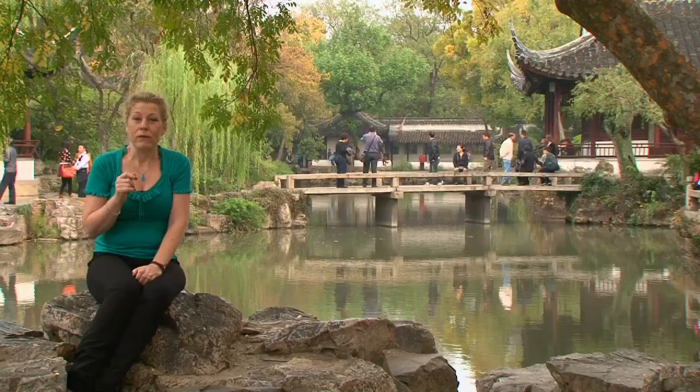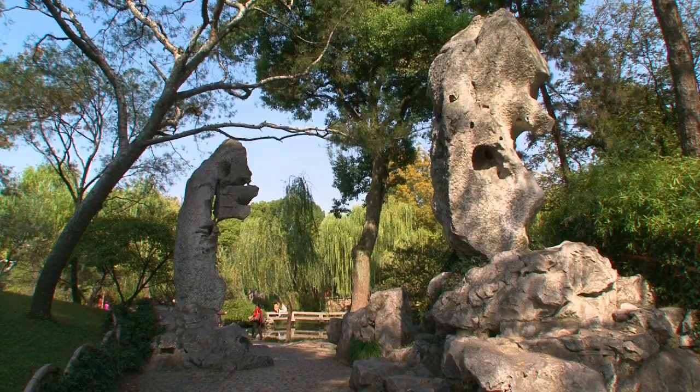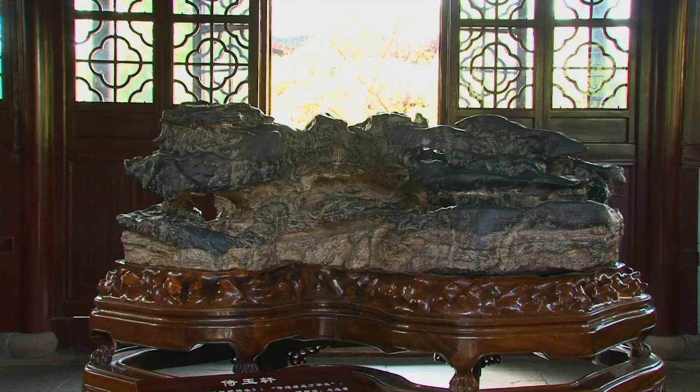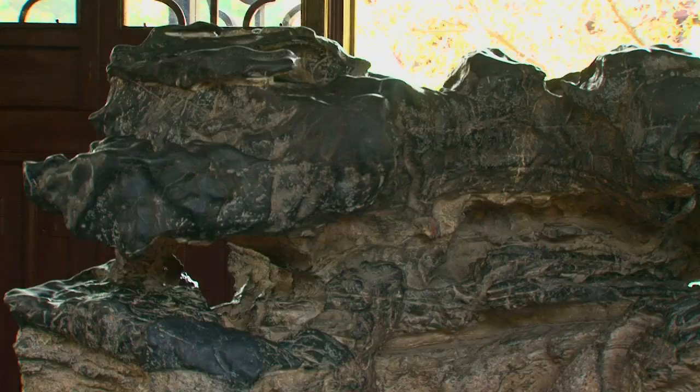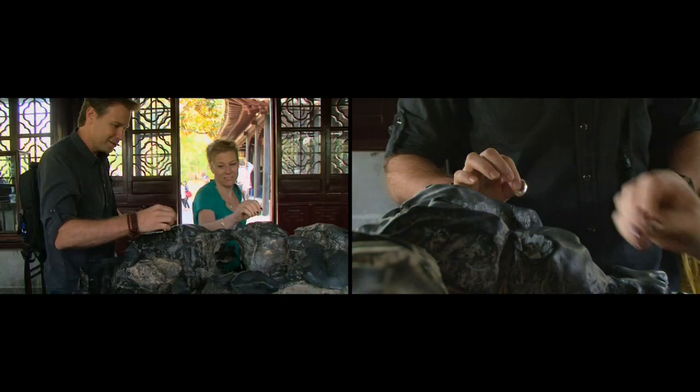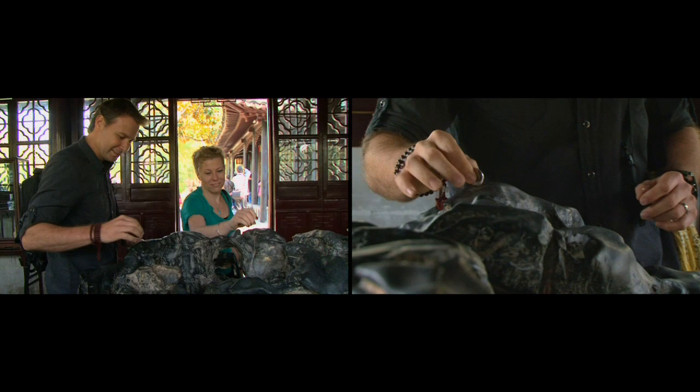We've seen a bunch of different kinds of stone in these gardens. We've seen the tall hoo stones, the horizontal huang rocks, and today we met the limphy stone — a volcanic rock that contains a lot of metals and little air pockets. We took coins and tapped on it. Kelly and I had a little bit of fun tapping on it in different areas to make different sounds.